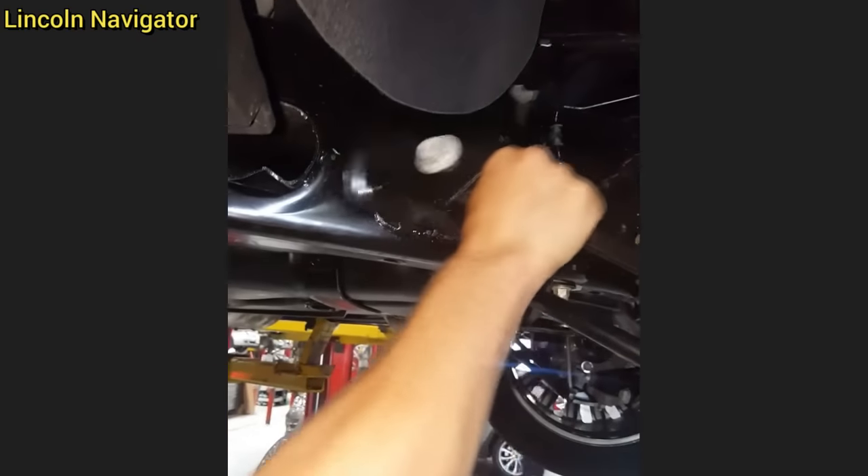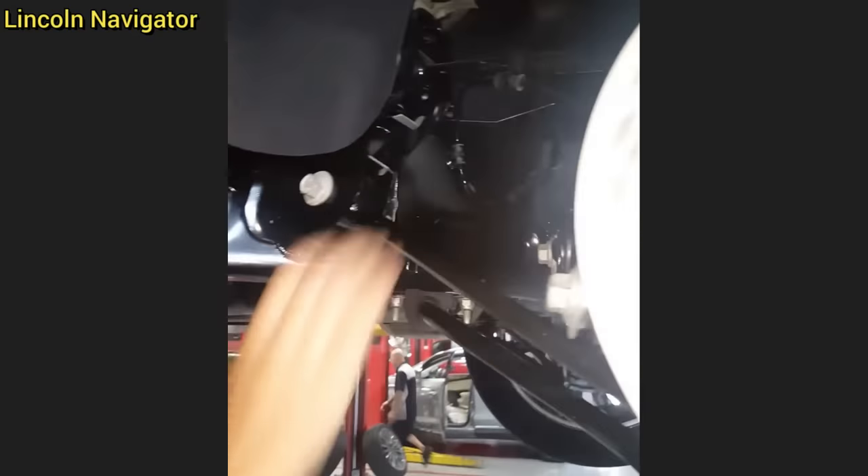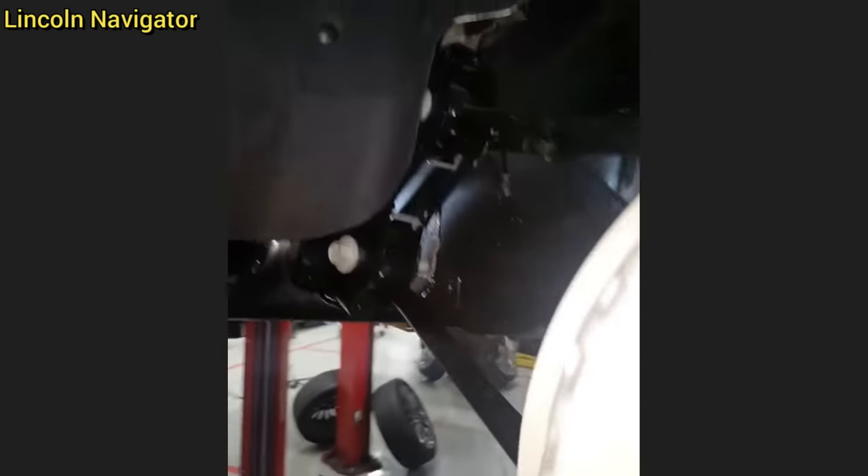This trail arm mount was found to be broken on a brand new Lincoln Navigator that came in for a pre-delivery inspection.